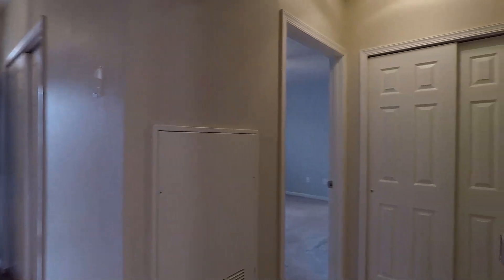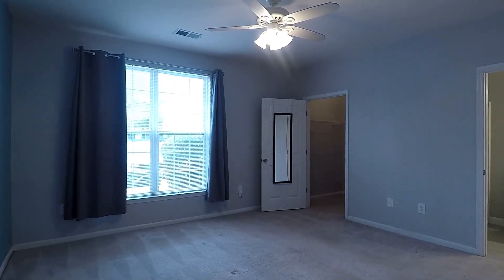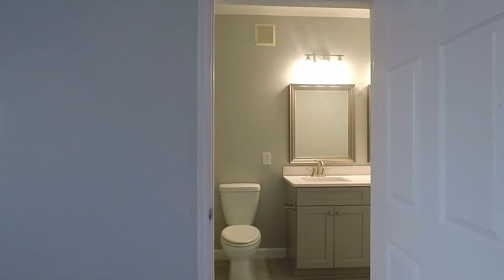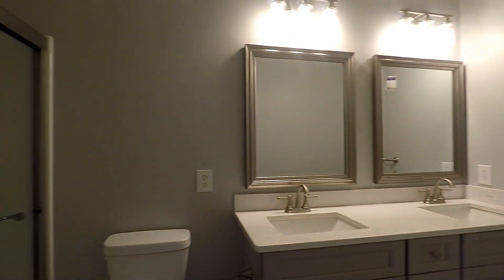Then turning right, we have your master suite — a huge room with a ceiling fan. On this corner is your newly renovated master bath with double vanities and a stand-up shower. And on this corner is your master walk-in closet with built-in shelving.